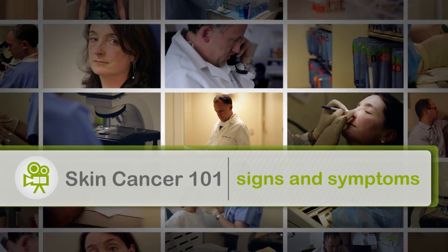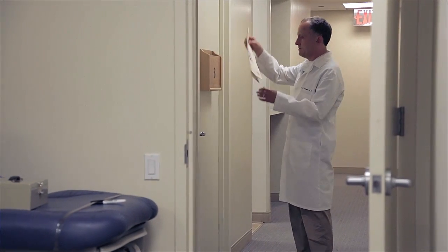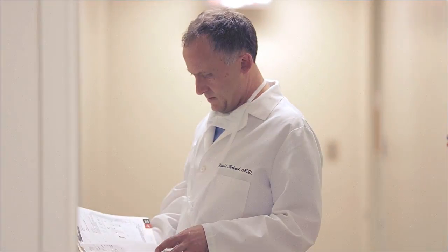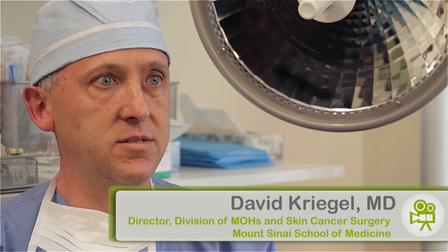There are symptoms of skin cancer that people can recognize themselves. Any mole that has bled, any mole that has gotten larger and may be crusted over a short period of time — one needs to watch those kinds of moles. Those are likely to be a pre-cancer or a skin cancer.